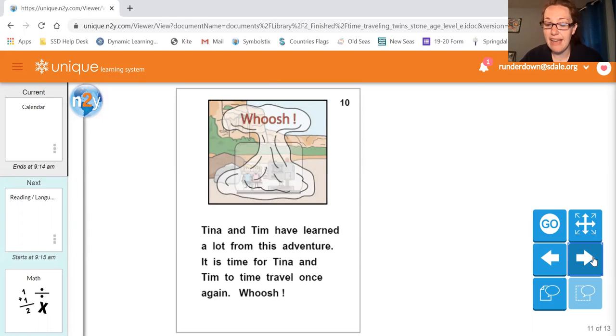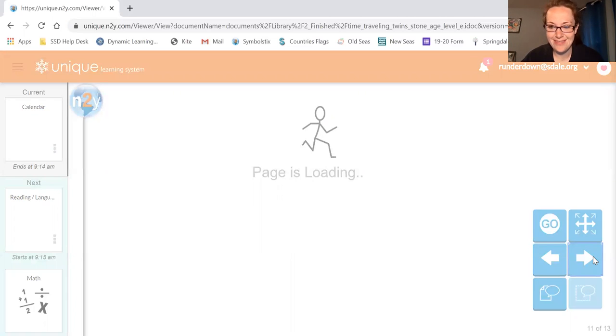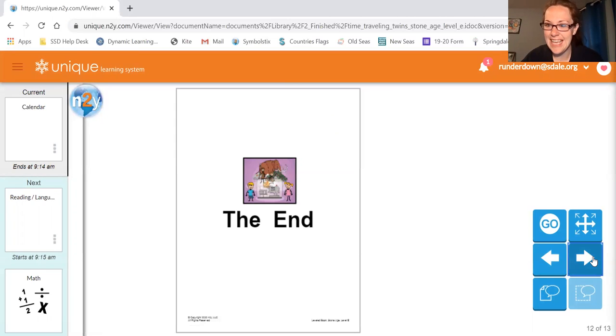Tina and Tim have learned a lot from this adventure. It's time for Tina and Tim to travel once again. Whoosh. The end.